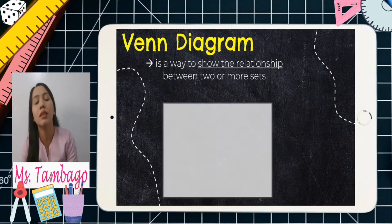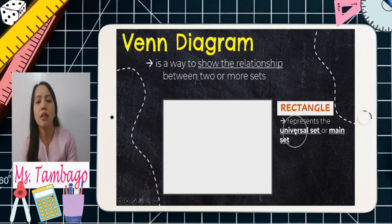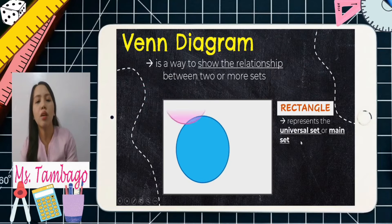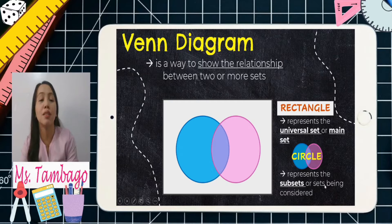Sometimes you can only have one set. How does it look like? First, let's have a rectangle. A rectangle represents the universal set or the main set. And then we can also have circles. Circles represent the subsets or sets being considered.